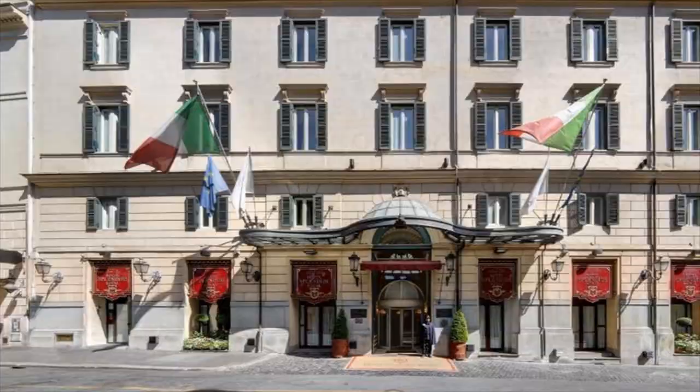An excellent choice for discerning travelers seeking a prime location, fine dining, and a comfortable stay in Rome.